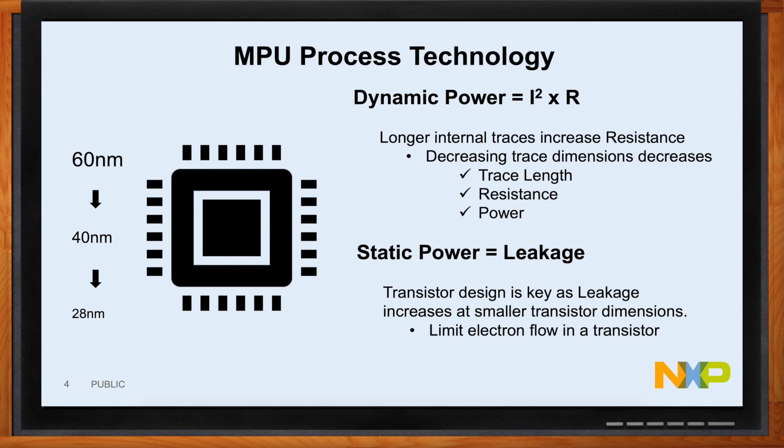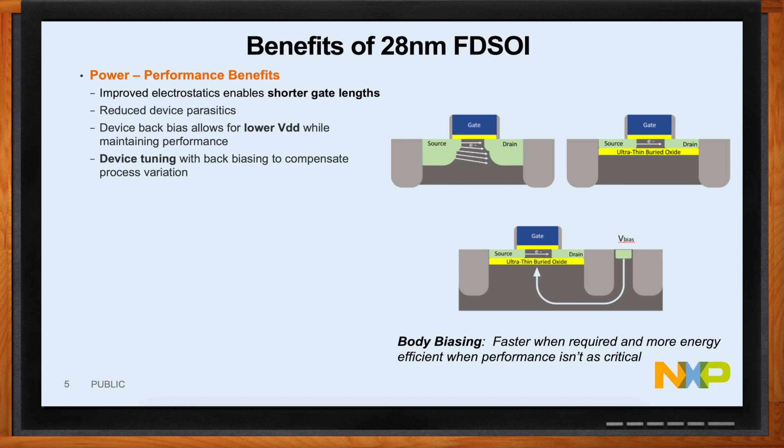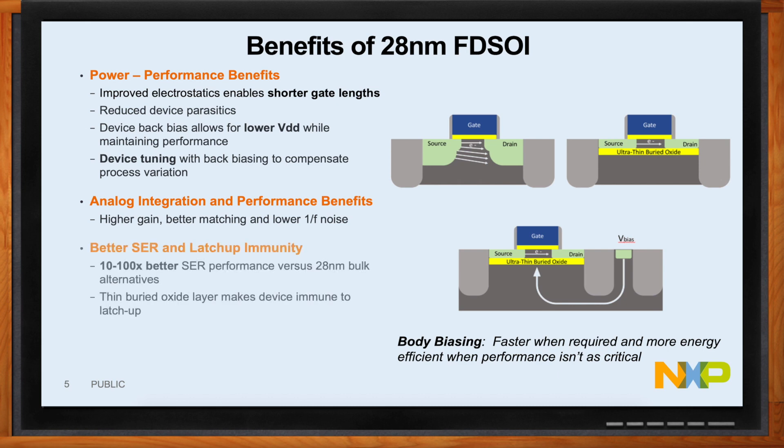What is NXP doing to stop that leakage? Process technology and leakage reduction go hand in hand. We are leveraging FDSOI — Fully Depleted Silicon on Insulator — a process technology where we've added an ultra-thin buried oxide layer in between the body and the source and the drain. If you look at the left side of the transistor cross section, you see the bulk transistor with a lot of electrons leaking from source to drain. But by putting in that ultra-thin buried oxide layer, you've limited the space the electrons can leak through, so naturally they leak less.